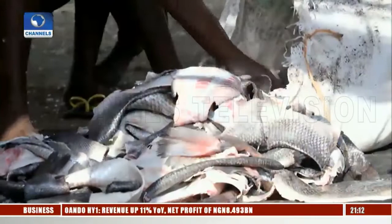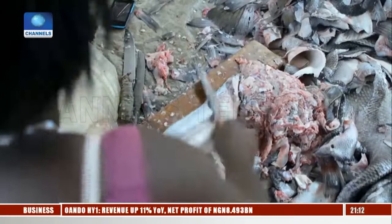Unlike conventional tanning agents, these materials are environmentally friendly. Skins from fish factories around Lake Victoria end up as waste on landfills or in the lake itself — 150,000 tons per year.